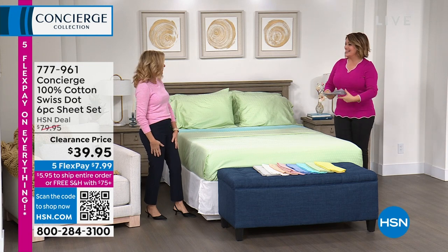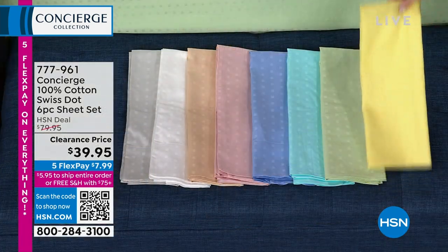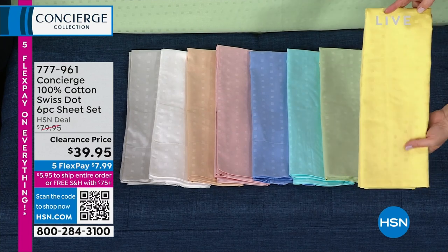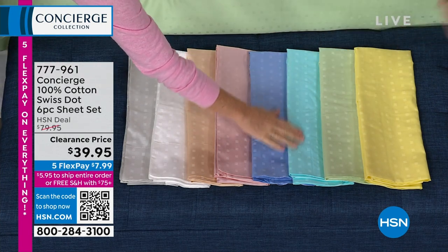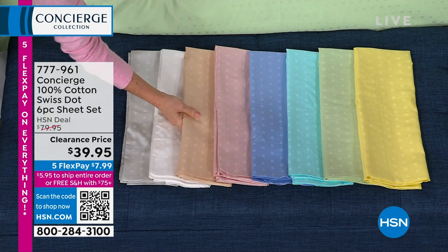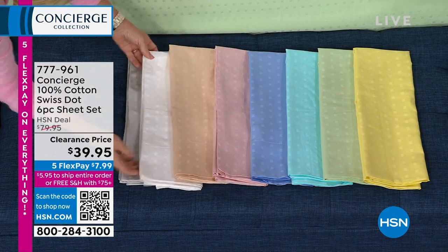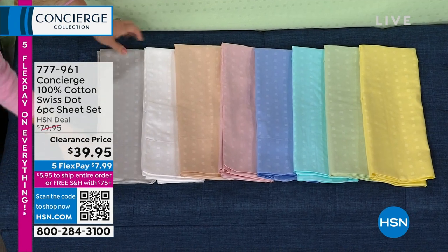I saw it and I couldn't believe it — it's like a today's special price that's never going to happen anywhere else. If you need new sheets you definitely want to grab these. We have it in such beautiful colors: yellow, sage green, aqua, serenity blue, pink, tan — which is peachy — white, and silver gray. White has only 70 remaining.